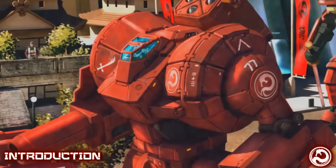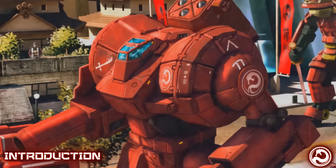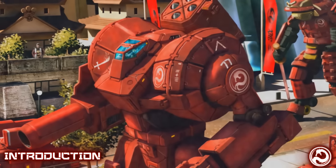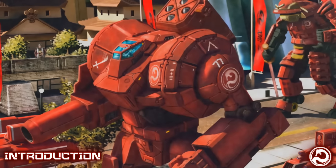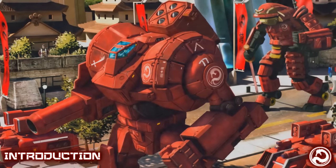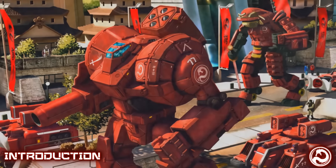Built explicitly to evoke nationalistic pride in the Draconis Combine, as well as to encourage soldiers and mech warriors with its samurai-like appearance, the 75-ton heavy mech known as the Shiro is one of the most recognizable and dangerous heavy mechs of the Dark Age. Even its name — Shiro — is meant to reflect this, as it is titled after the founder of the Draconis Combine, Kurita Shiro.